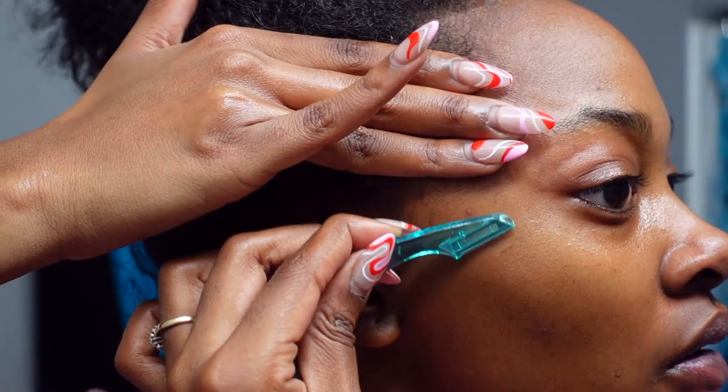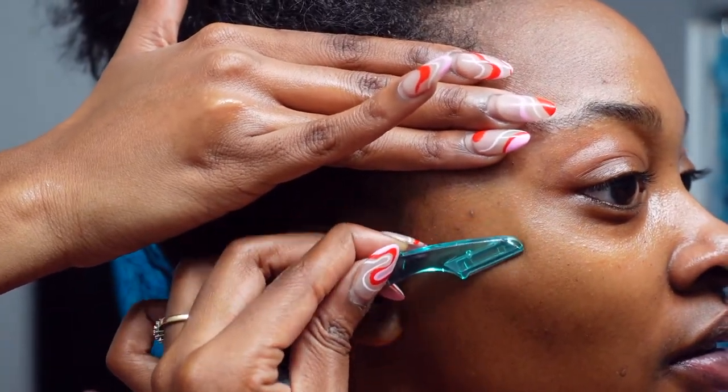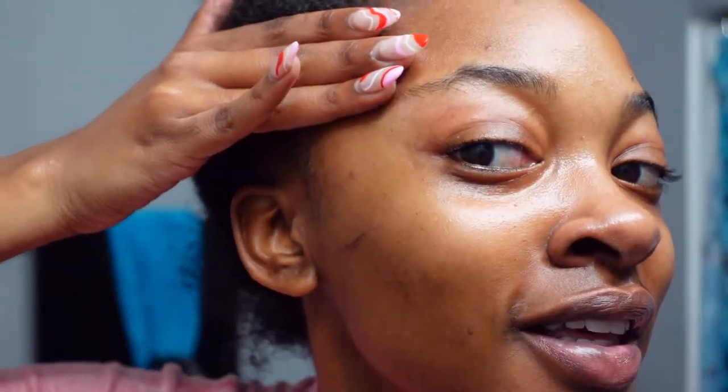Now we're getting up close and personal — this is probably the closest we'll get. My hair is a mess since I just took out my braids. Oh my gosh, do you guys see this? My face is hairy! Look at all the hair on my face — wow, okay.